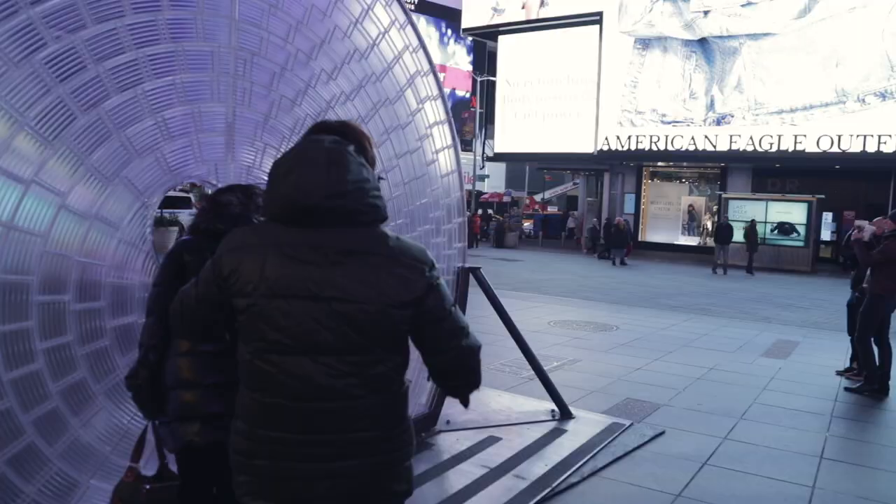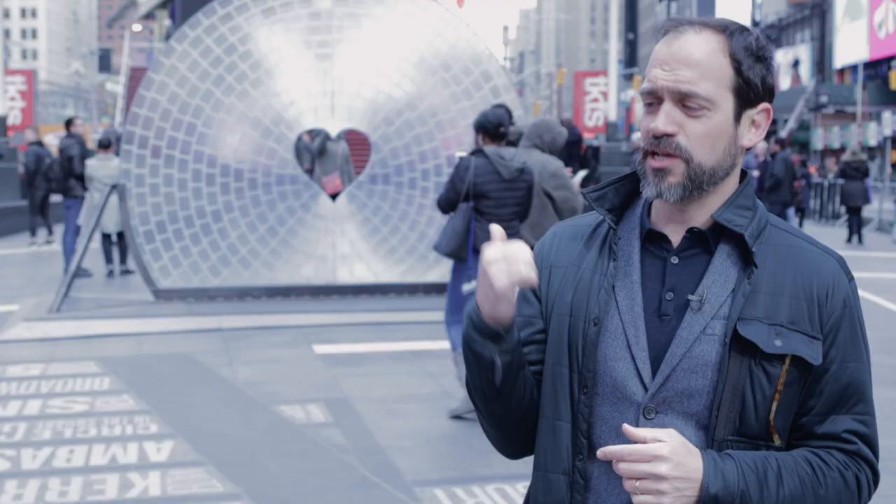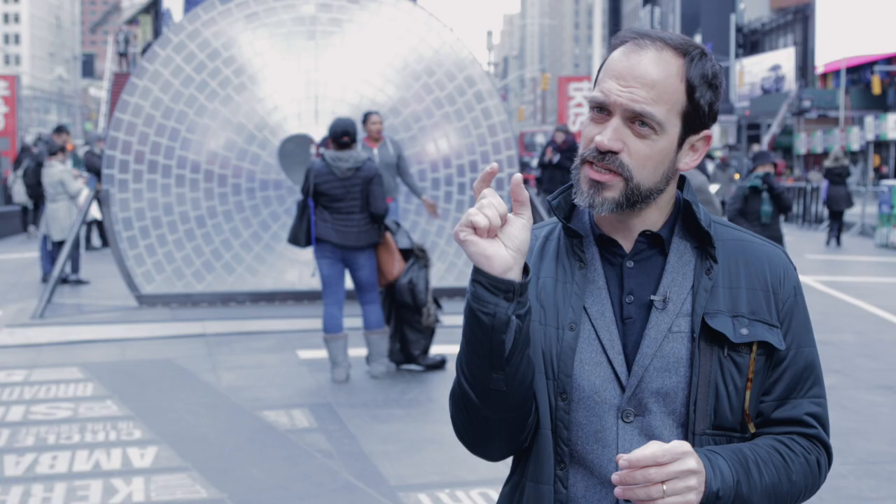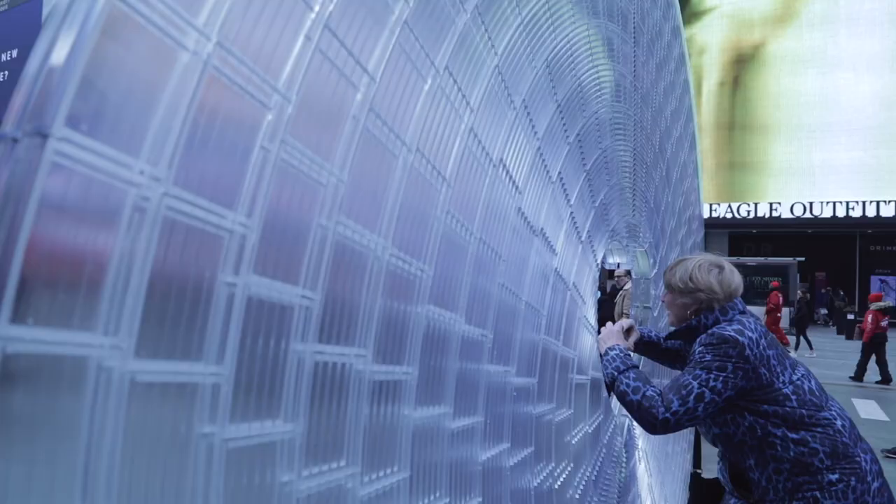We're a design office — we do buildings, furniture, objects. We're trying to bring people together in different ways. This particular lens is our own invention. We couldn't do a regular lens: the lens in your eye is a convex lens, and what that does is focus all the light to a point. If we had done that here with this size of a lens, we would have built like a death ray in Times Square.